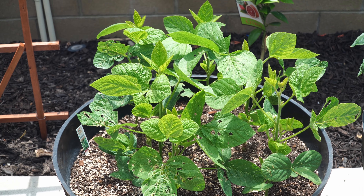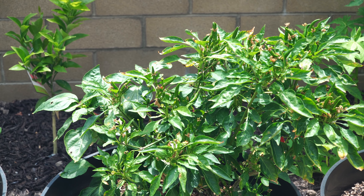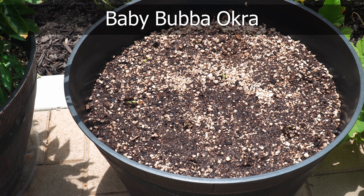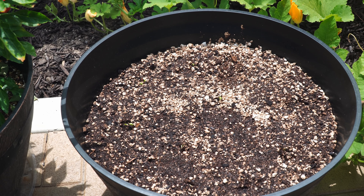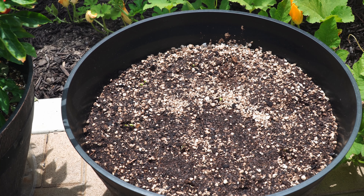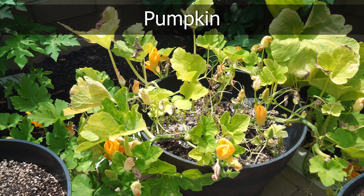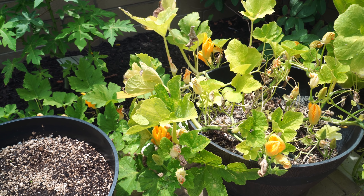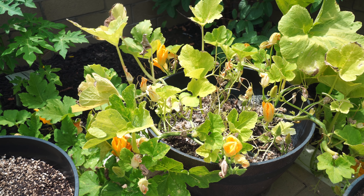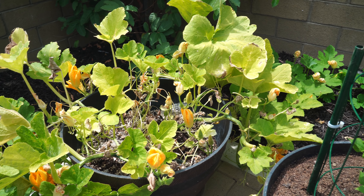We have a couple of pepper varieties here — the bell pepper as well as the hot bird's eye chili pepper. In the next container, we just sowed some baby baba okra seeds; it's a very interesting variety we're trying for the first time. In the next container, pumpkins are growing quite well and spreading along the ground on either side — this technique works well if you have some space around the container.